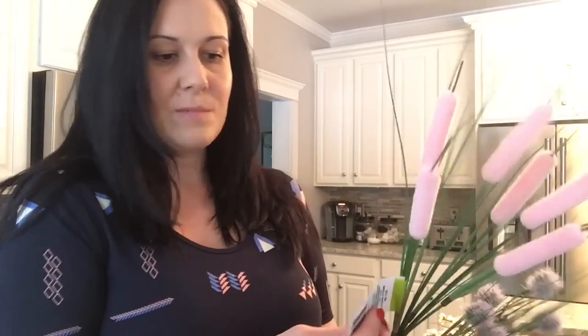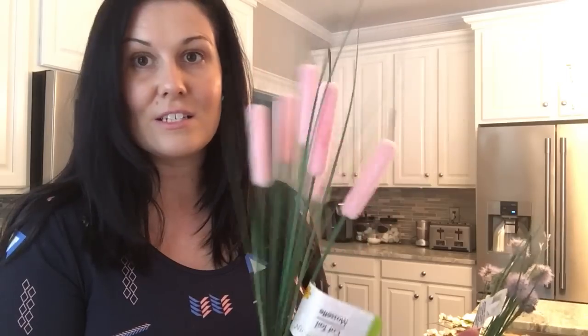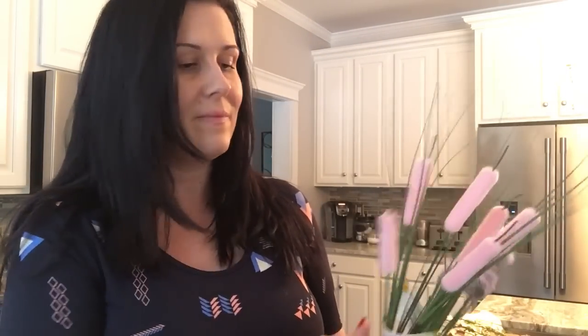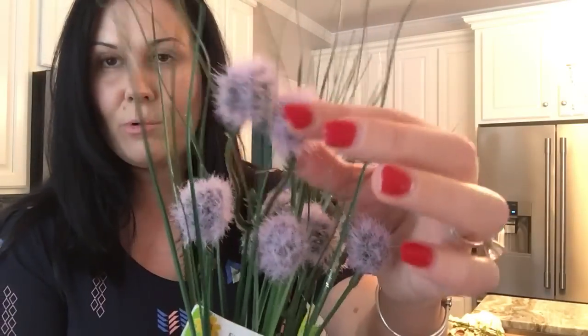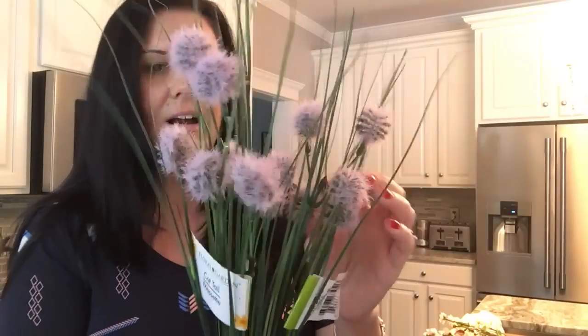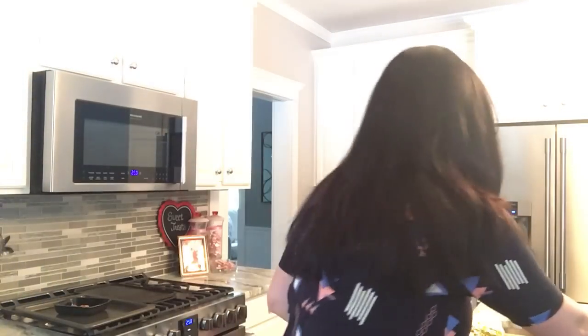I grabbed a spray of this pink cattail, which I have not seen there before either. I'm loving the pinks and purples this season for spring, so I grabbed one of those. I also grabbed two of these — they're a different form of cattail with a little fuzzy purple piece at the top. I grabbed two of these because I love that soft purple color.